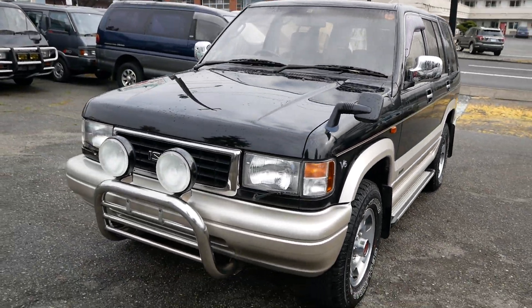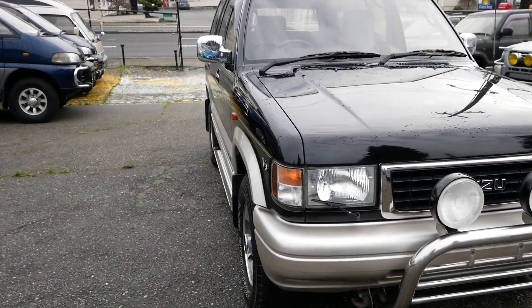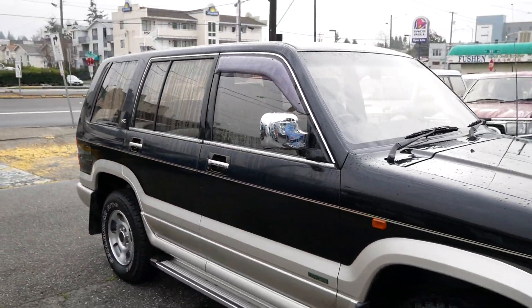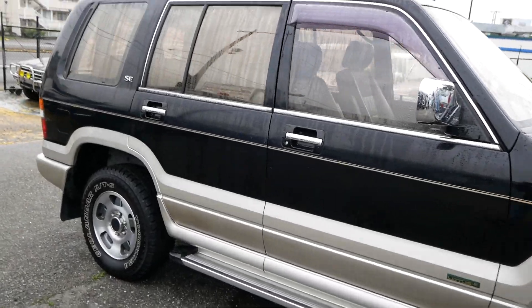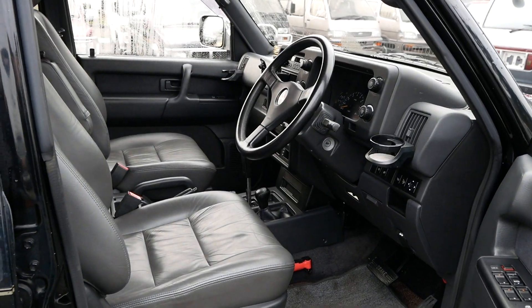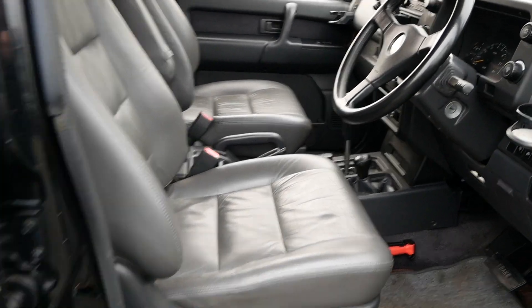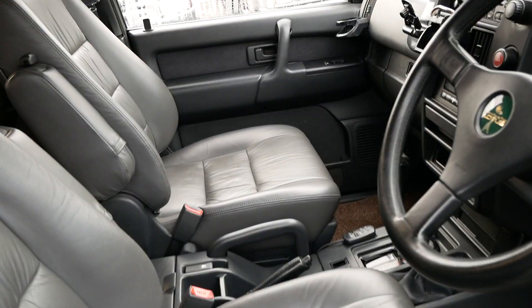This one was an auction grade 4B with pretty low mileage. It's a really exceptionally clean model and it's in the top trim level as well. So you get the more rare leather interior, a few more decals on the exterior, and plenty of nice options such as dual power seats and heated seats.